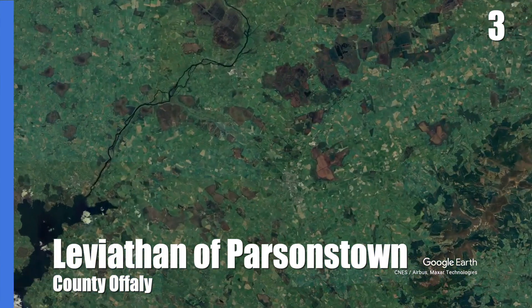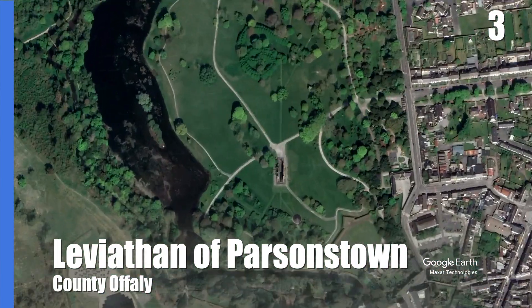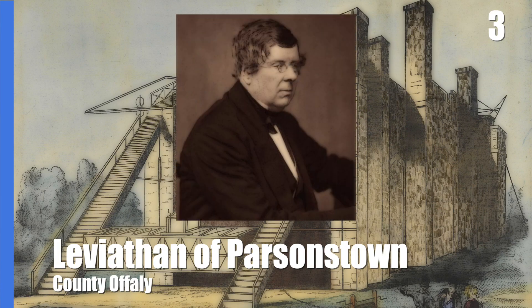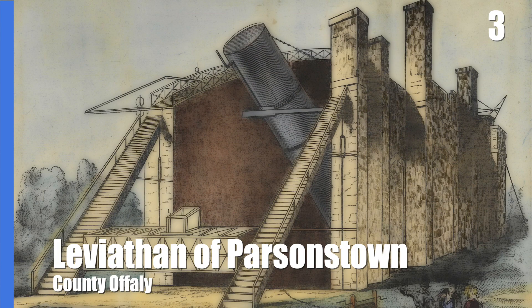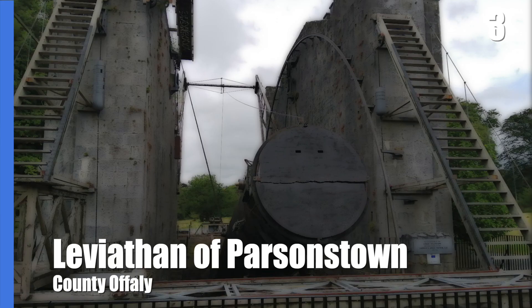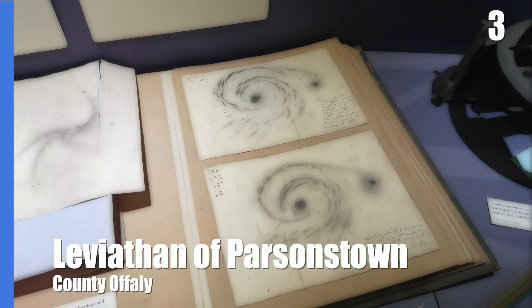Standing in the grounds of the elegant Birr Castle in County Offaly is the Leviathan of Parsonstown. This Newtonian-style reflecting telescope was built for William Parsons, third Earl of Rosse, in 1845, and until 1917 it was the largest telescope in the world. Supported by two 12-metre high walls on each side, the telescope weighed 12 tonnes with the mirror weighing 3 tonnes. With the telescope, Parsons tried to figure out what nebulae were, discovering one which was a spiral of stars which he called the Whirlpool Nebula.